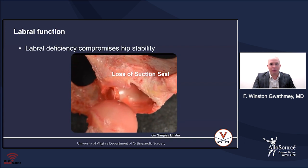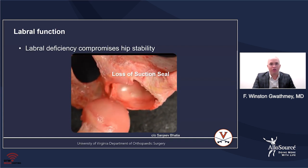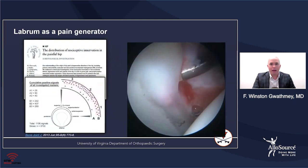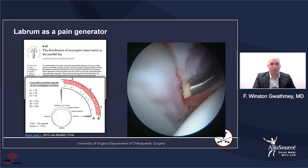In cases of labral deficiency, the labrum no longer creates that seal, and there's really no stability to that joint. The labrum is also a very potent pain generator. As you can see in a torn labrum, it can be quite a source of pain for people with hip problems.